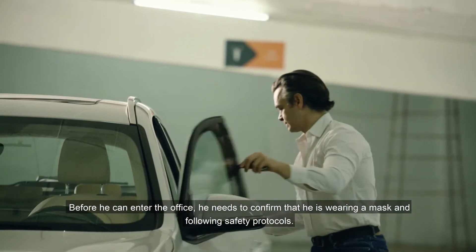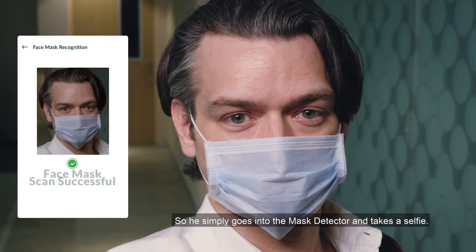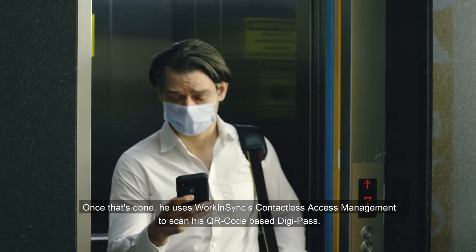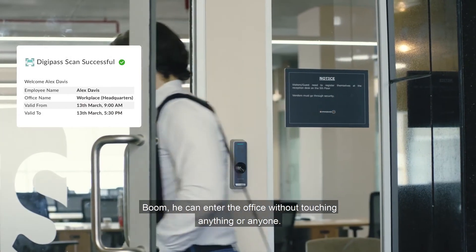Before he can enter the office, he needs to confirm that he is wearing a mask and following safety protocols, so he simply goes into the mask detector and takes a selfie. Once that's done, he uses Work in Sync's contactless access management to scan his QR code-based DigiPass. And boom! He can enter the office without touching anything or anyone.